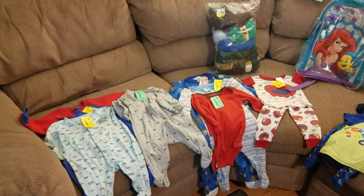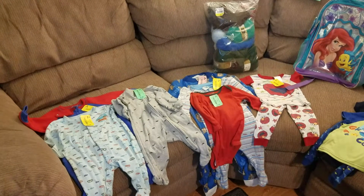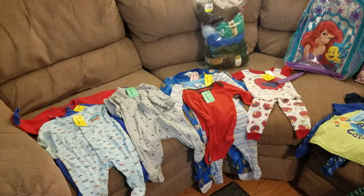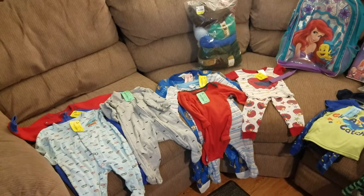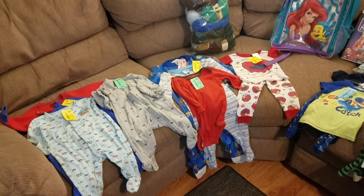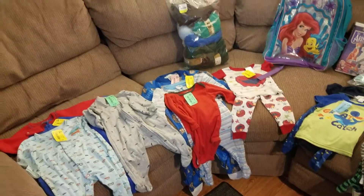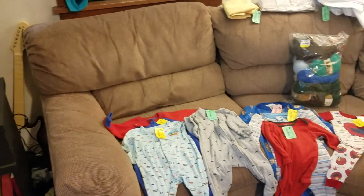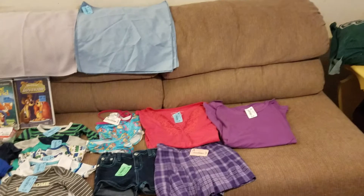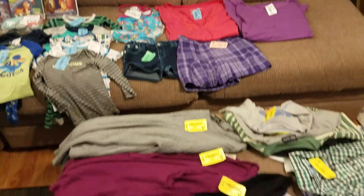Even if everything isn't half off, there's always one color tag that is half off for that particular day. And then at a second thrift store, I got a big ticket item — our new sectional couch or sofa, whichever you call it.